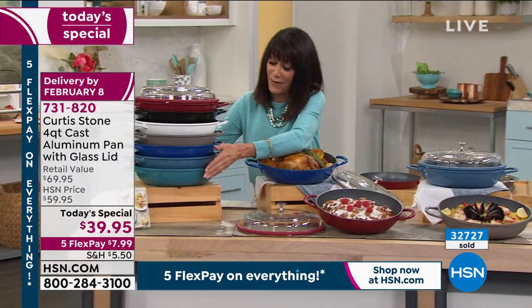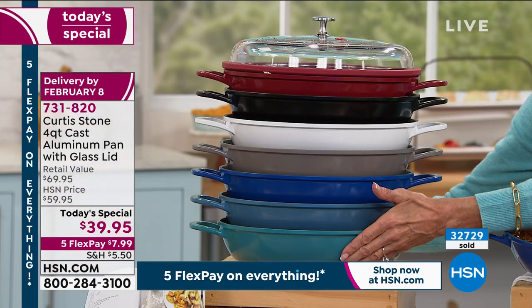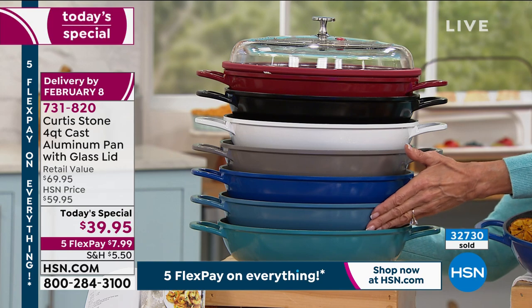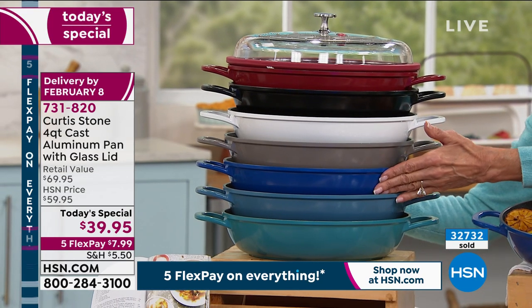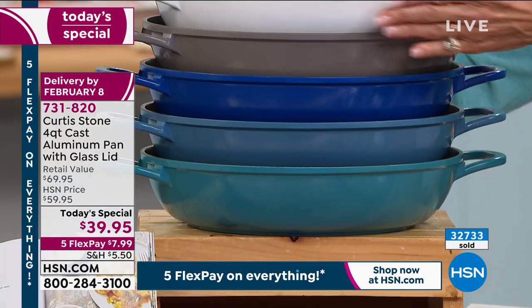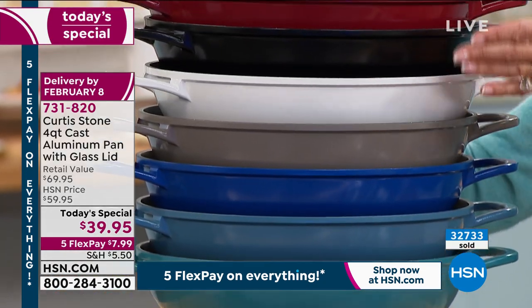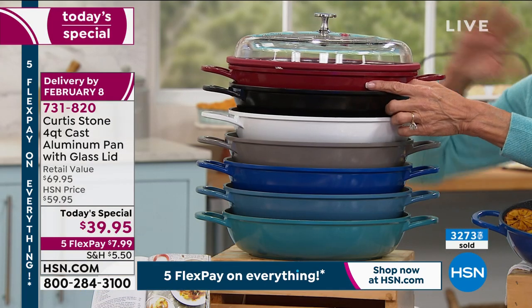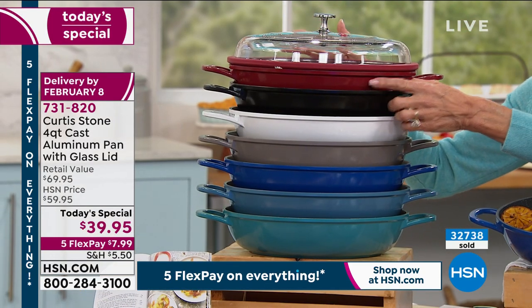Here are the colors: turquoise, slate blue, classic blue, gray, white, black, and red. I bought it in the red, and the majority of the quantity that's gone out is in the red. Over 32,000 units are already gone.